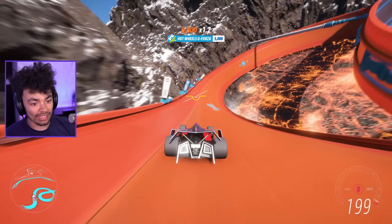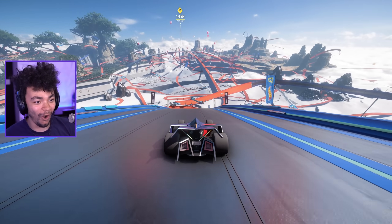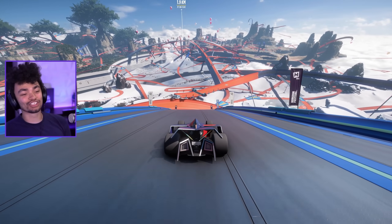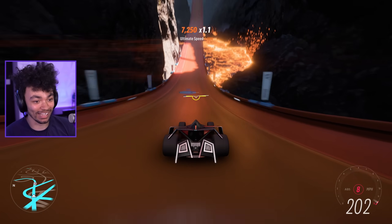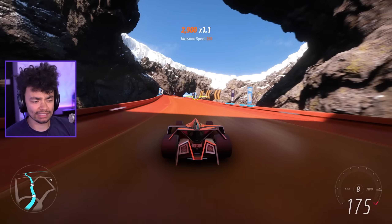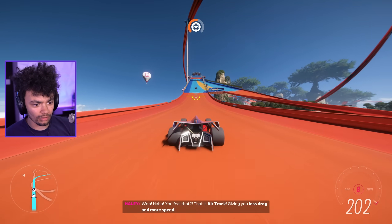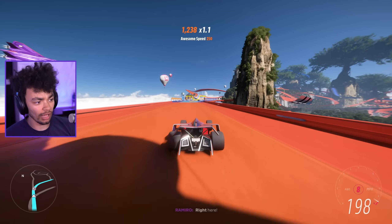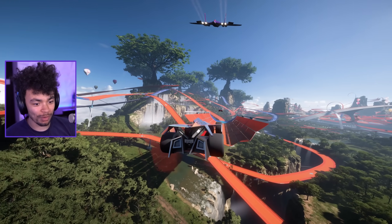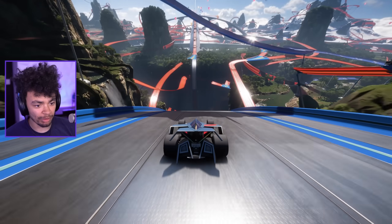We're going into the volcano — oh my goodness! Do you think we can actually drop down to the normal map below? Oh, that's cool — they spent more time on this intro than the main game. Nice little dragon there — we had T-rexes in the other one. Hey, I didn't know they got some cool extra power-ups and stuff!